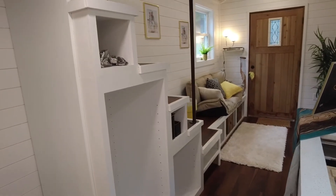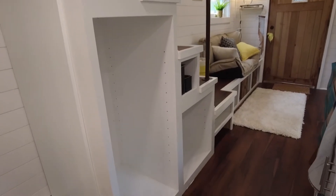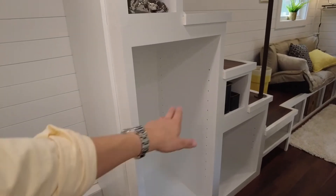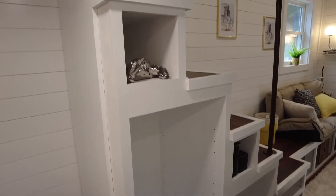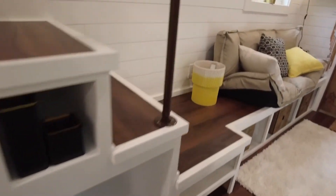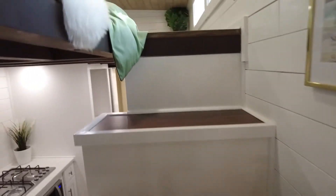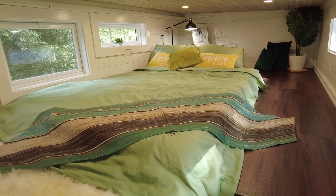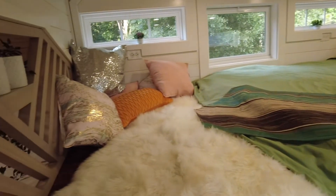Coming back to those stairs I mentioned — these were custom-built and we have storage in every single step. There's a tall cabinet here for bigger items, or you can throw some shelves in there, and then storage in every step like I said.